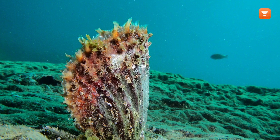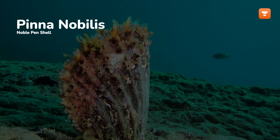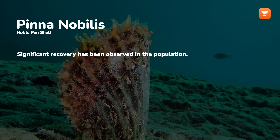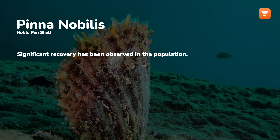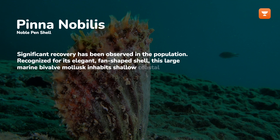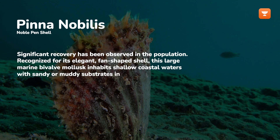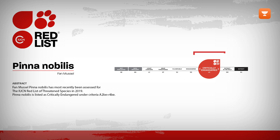A significant recovery has been observed in the population of the noble pen shell, also known as Pinna nobilis, in the waters of Croatia. Recognized for its elegant, fan-shaped shell, this large marine bivalve mollusk inhabits shallow coastal waters with sandy or muddy substrates in the Mediterranean Sea. Despite its recent recovery, the species remains critically endangered due to over-harvesting, habitat destruction, and disease outbreaks.